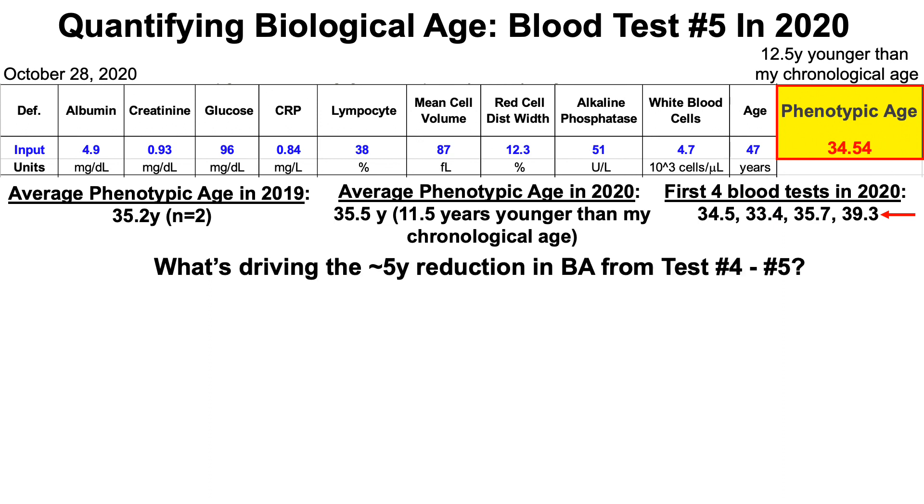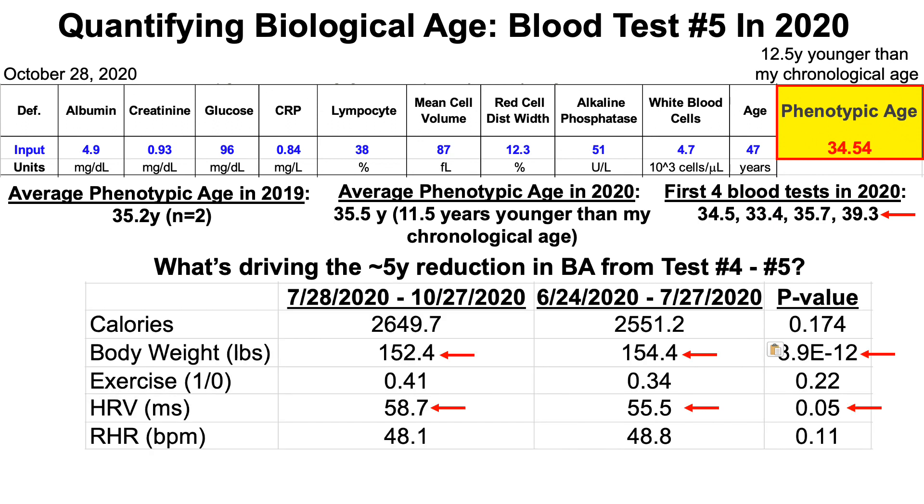What's driving the approximately five-year reduction in biological age from test number four to test number five? The period corresponding to this blood test is July 28th through October 27th, while blood test four covered a shorter period from June 24th through July 27th, 2020. My calorie intake between those two periods wasn't significantly different, but it was 100 calories higher in this latest period, which was sufficient to increase my average body weight by two pounds.